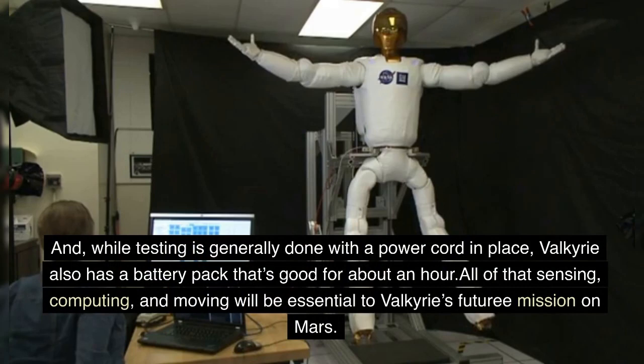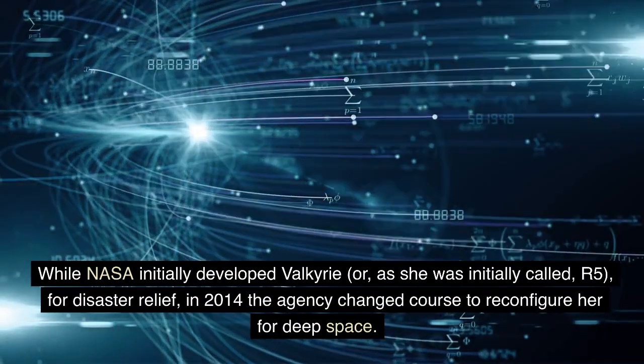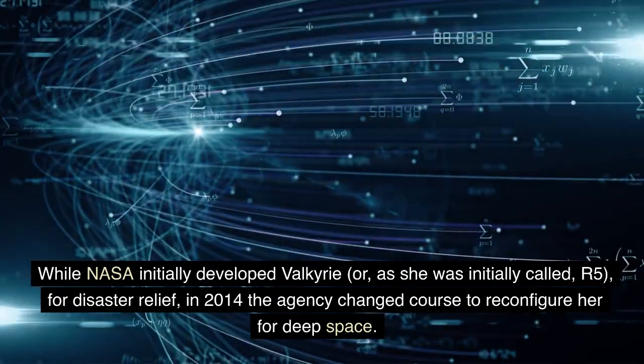All of that sensing, computing, and moving will be essential to Valkyrie's future mission on Mars. While NASA initially developed Valkyrie — or, as she was initially called, R5 — for disaster relief, in 2014 the agency changed course to reconfigure her for deep space.